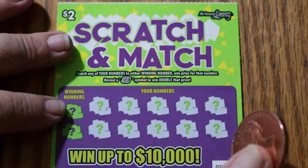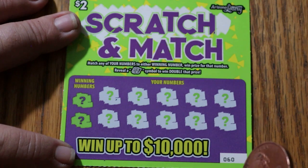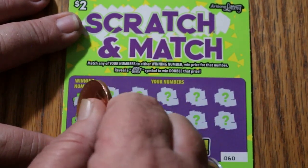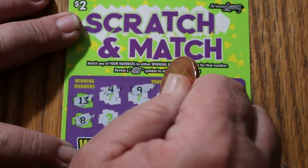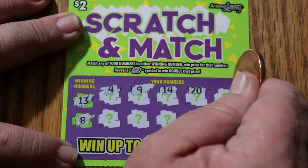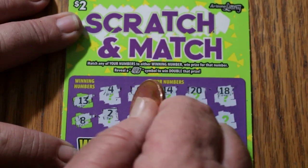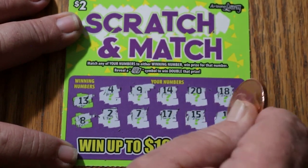Ticket 60. Winning numbers 13 and 8. 4, 9, 14, 20, 18, 2, 7, 11, 17, 15, and 1. Nothing.